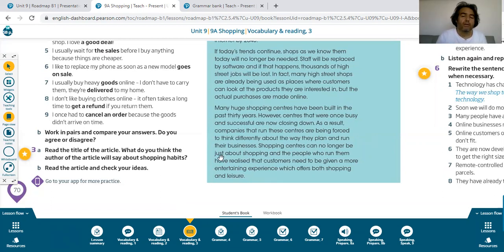Umut, could you read the last paragraph? Many huge shopping centers have been built in the past 30 years. However, centers that were once busy and successful are now closing down. As a result, companies that run these centers are being forced to think differently about the way they plan and run their business. Shopping centers can no longer be just about shopping, and people who run them have realized that customers need to be given a more entertaining experience which offers both shopping and leisure.